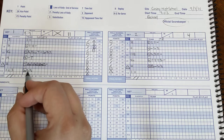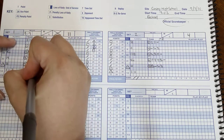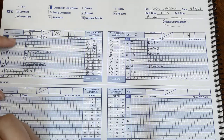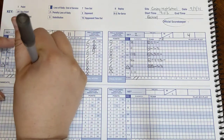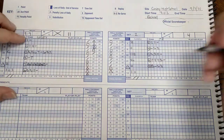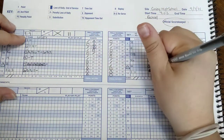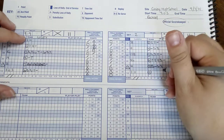Our sub goes in and serves, and she gets point seventeen for us. Mark point seventeen. Then we have a loss of rally, and their side out point is twelve. So we circle the twelve and mark side out point twelve over here.